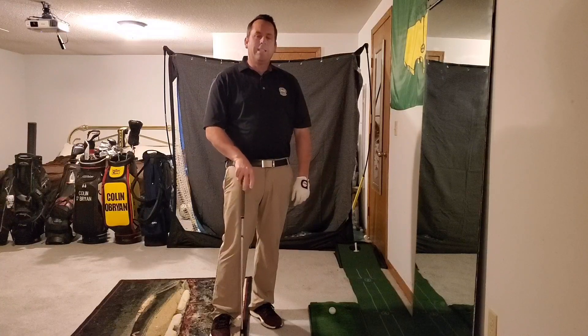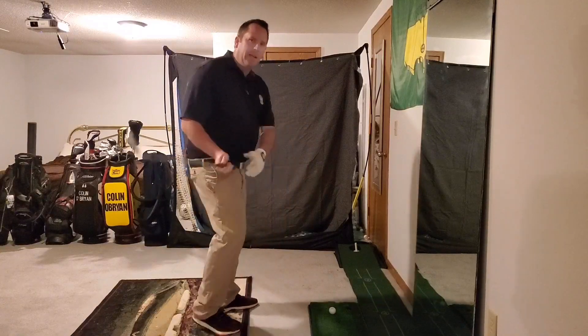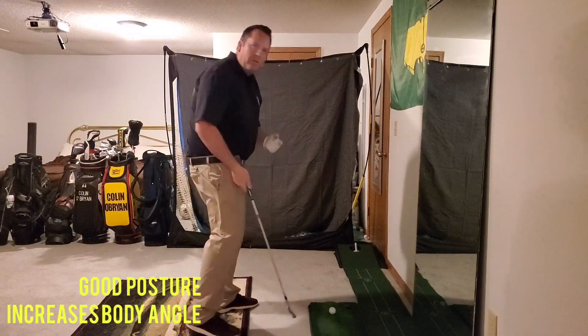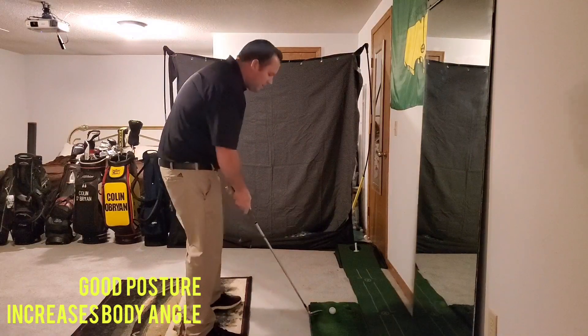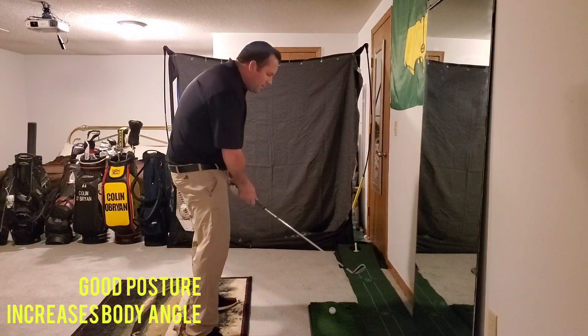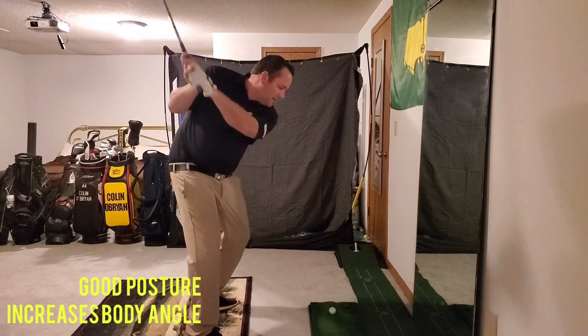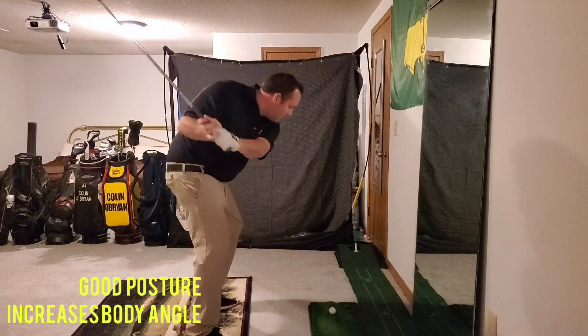What I would like to see is you set up in good posture so that you can actually increase the angle of your body as you come down. What that would look like: get the balls of your feet, your kneecaps, and your armpits in alignment, then take it to the top and increase that bend.